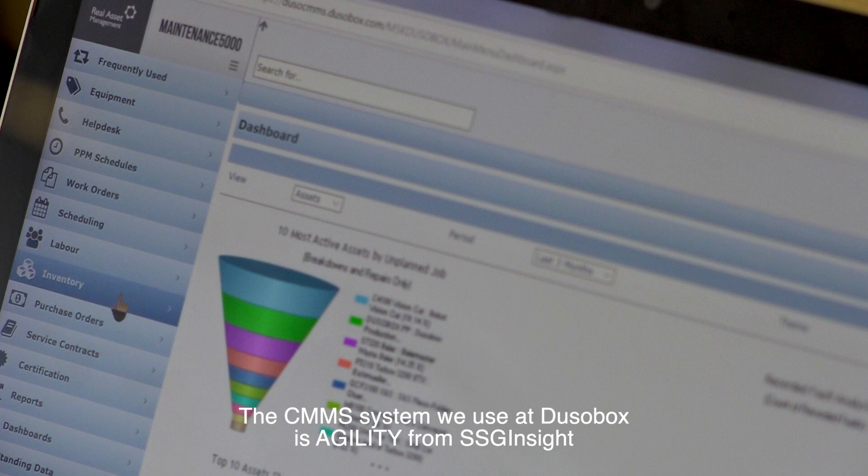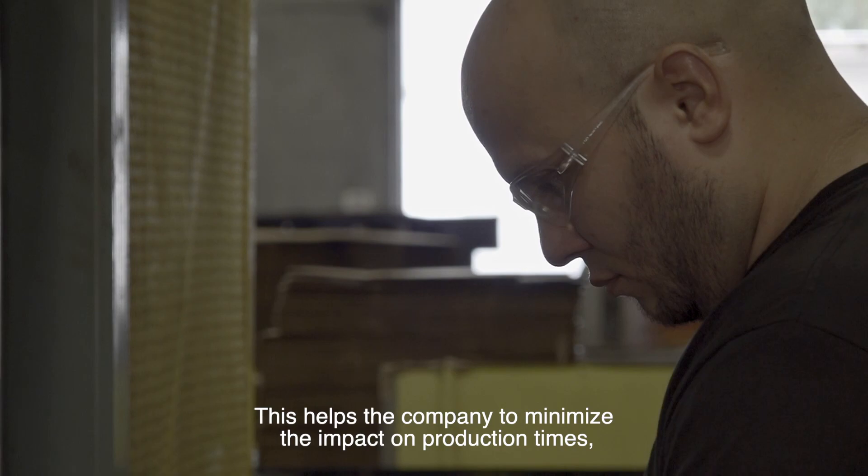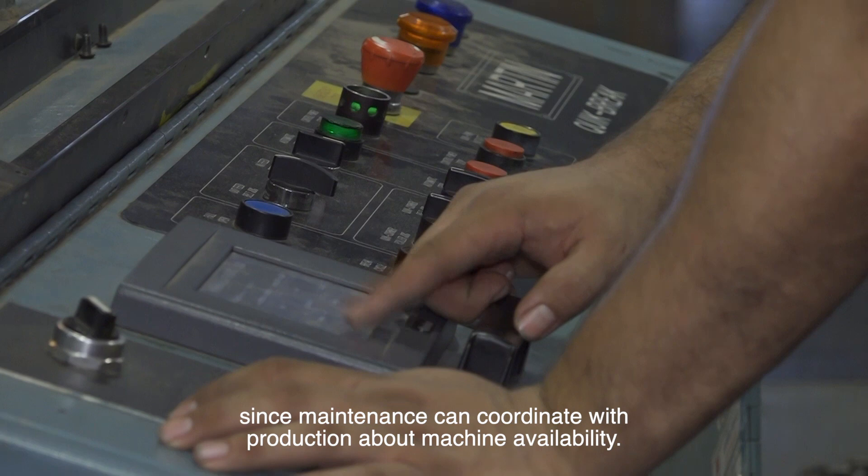The system used at Do So Box is called Agility. This helps us know the history of each of the machines, the parts that they bought, the days that they worked, the problems that they had, and what days they took for PMs or preventive maintenance. This helps the company so that their uptime has not been affected, because we know where we can work with the machines.